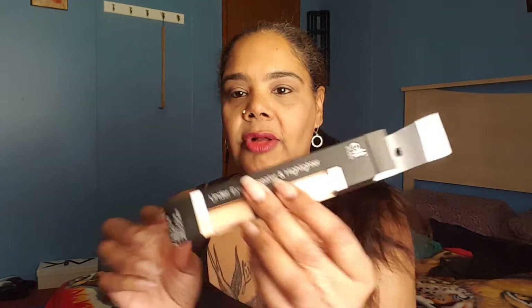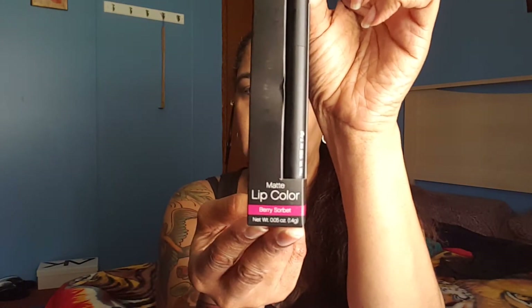So what I have on today is the under eye concealer and highlighter by ELF. I got this at Walmart for three dollars — that was today's purchase. And then I have on this, which is the lip color by ELF. That is called Berry Sorbet, and I love this — it's matte. Love, love, love this. It's great, three dollars at Walmart.